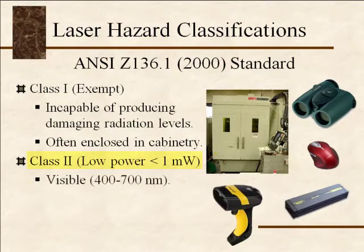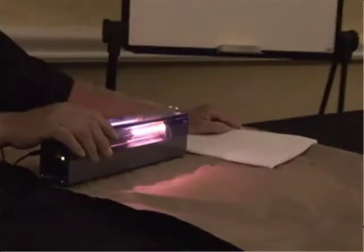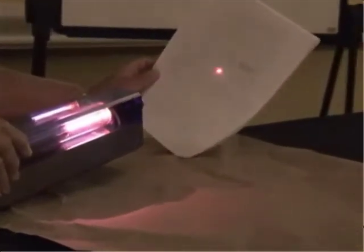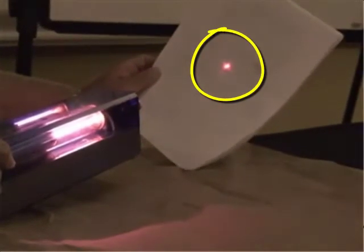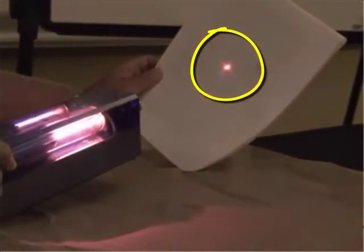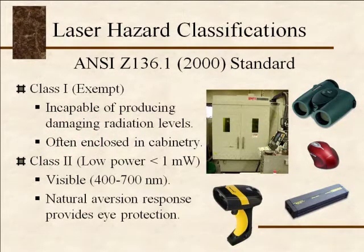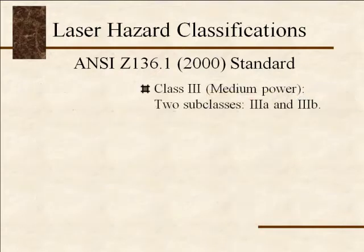Class 2 lasers are visible lasers of 1 milliwatt. Here I want to show you a class 2 laser — you'll notice the beam against this white piece of paper, and you can get an idea of some of the intensity. This is a helium-neon laser, so the beam is red. Class 2 lasers do not need any protection; all they need is the natural aversion response, meaning that if this beam were to flash in your eye, you would normally pull your eye away because the brightness alerts the retina that something uncomfortable is entering.